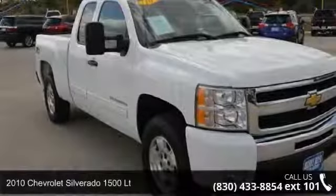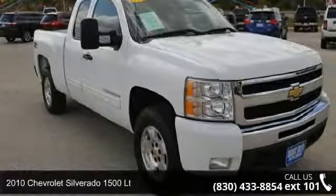Presenting the 2010 Chevrolet Silverado 1500 LT. This may be the set of wheels you've been looking for.